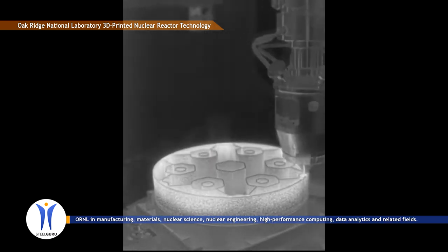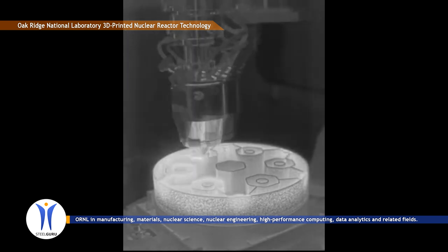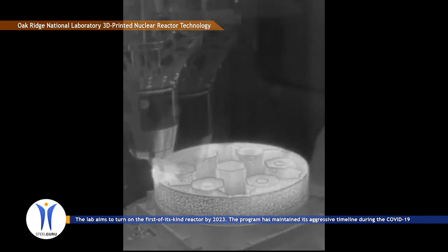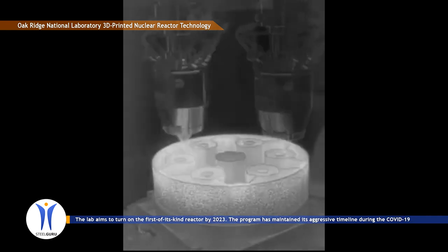nuclear science, nuclear engineering, high-performance computing, data analytics, and related fields. The lab aims to turn on the first-of-its-kind reactor by 2023.